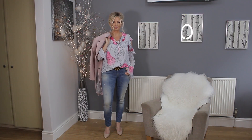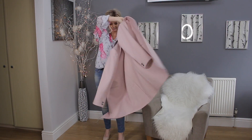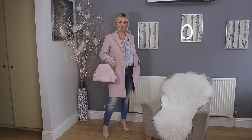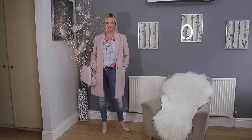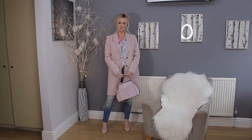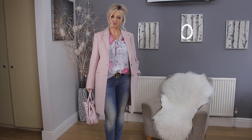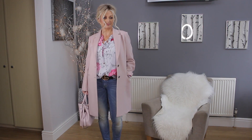The next outfit is a bit relaxed — maybe if you were going to lunch with your girlfriends. It's with some distressed jeans, little pumps, and a flowery top. Again, it's not overdone — it's still casual but smart. Heels add a bit of smartness to the look. This time I paired the outfit with my Coach bag, which I bought recently. Again, a pale pink bag goes perfectly well with my outfit.